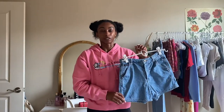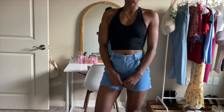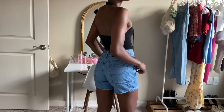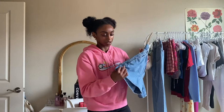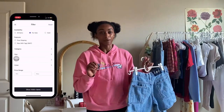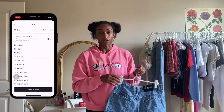Next up, I got these Bermuda slash mom shorts off of Curtsy as well. Oh my gosh, I cannot believe I found these. I've literally been hunting for a pair of shorts like this. I really like them. They fit pretty well, and they have some really cool detailing on the sides — kind of like carpenter shorts, super comfy. Once again, it was super easy to find in my size. I was able to filter through the app and narrow down my size and what I was looking for really quickly.